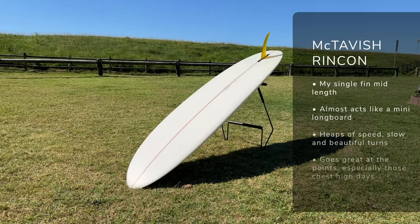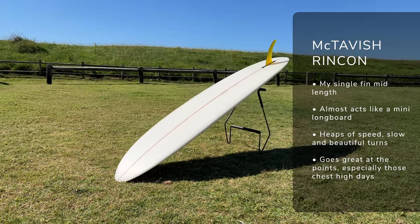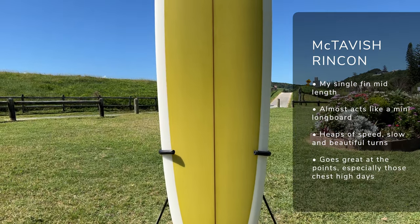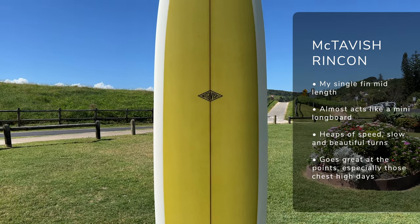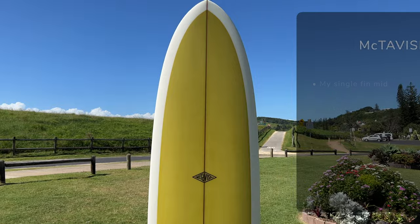The second of my mid-lengths is the Rincon by McTavish Surfboards, which is a really nice, beautiful single fin mid-length. I've got mine in 7'10", so it acts almost like a mini longboard, which is great. It can handle a huge variety of conditions, but waist to shoulder high is where I really love this board. It's got heaps of speed, style, and flow — I absolutely love surfing it, and it's my go-to for those kind of smaller clean days, especially when the points are reeling.